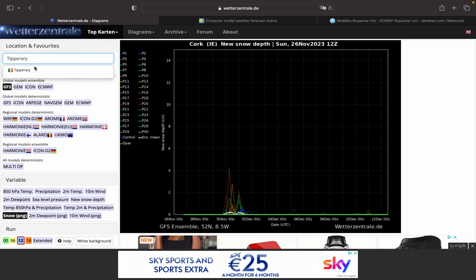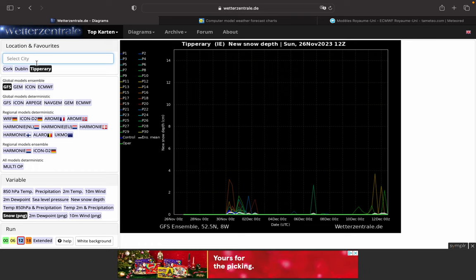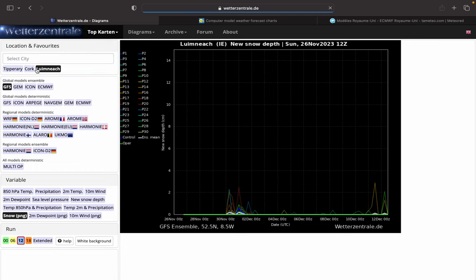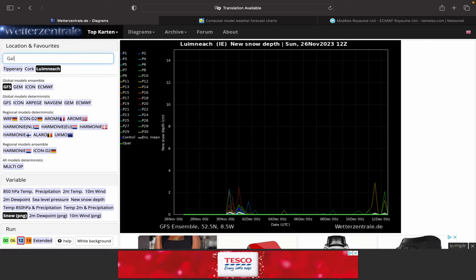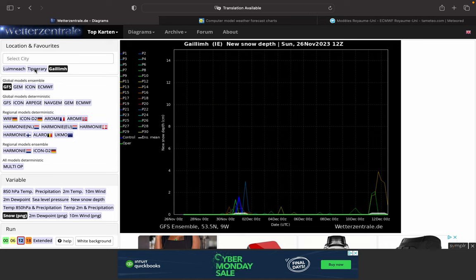Tipperary in the South Midlands — this morning that looked good, but it has gone down, as expected really, that did look a bit over the top. Limerick on the west coast, not great. Galway — I think the winteriness will be focused in the Midlands, East and North, with the showers coming in off the Irish Sea.